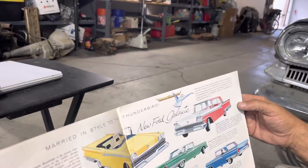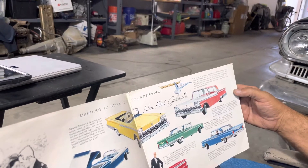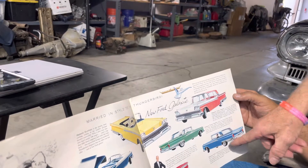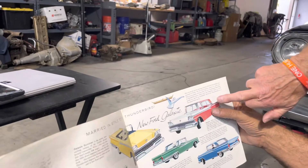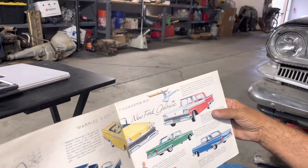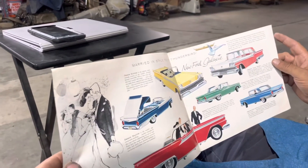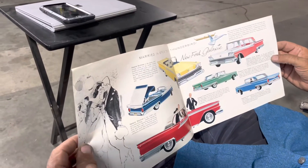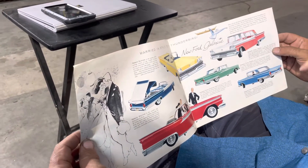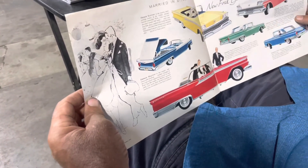But there's our color. Is it a Club Vicky? It's a Club Victoria. That is your hardtop. But then I'm looking at this and I don't see a post. Well, it's an illustration, so the post is actually bad. The Club and Town Sedan is post, and the Club and Town Victoria is the hardtop.